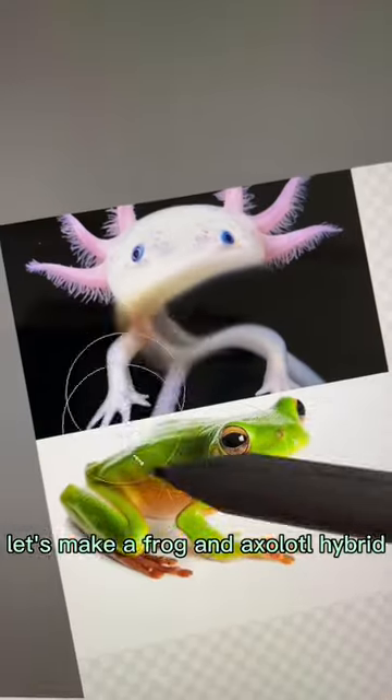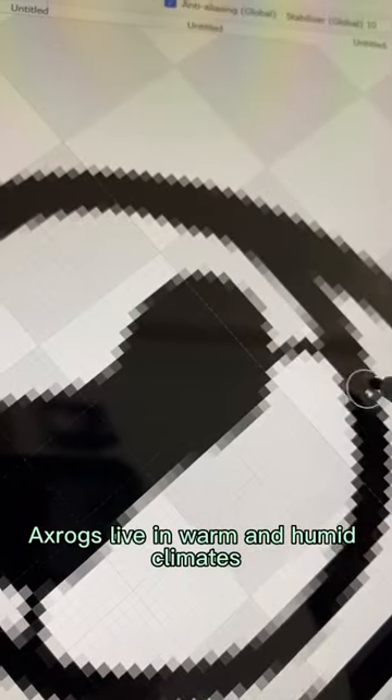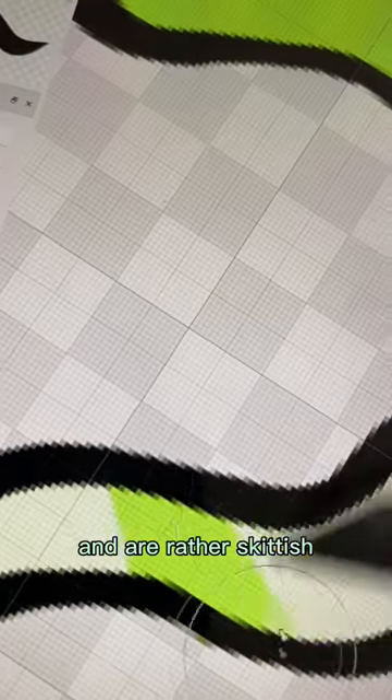Let's make a frog and axolotl hybrid. Here's some made-up facts about them. Axrogs live in warm and humid climates. They can breathe air and hold their breath for up to 17 minutes. They mostly eat flies and plants and are rather skittish.